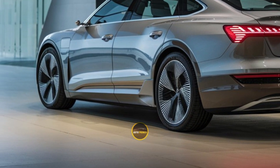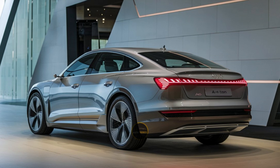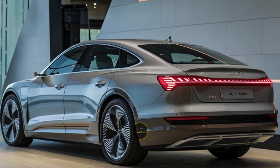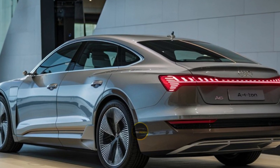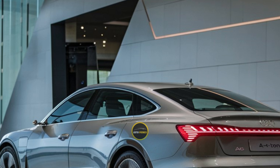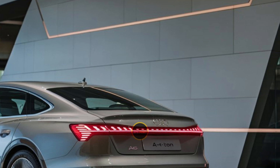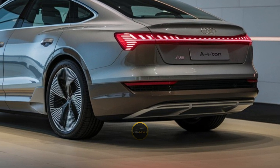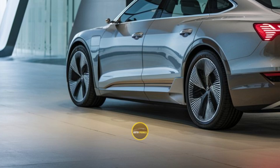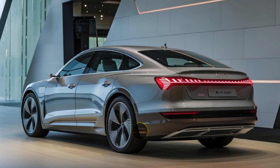The exterior design of the Audi A6 e-tron is both sophisticated and aerodynamic, with a sleek, flowing silhouette that enhances its efficiency and gives it a dynamic presence on the road. Key design elements include a bold front grille with a closed-off design, sharp LED headlights, and a rear light bar that stretches across the width of the car, emphasizing its modern, futuristic appeal. The A6 e-tron's design language is a clear indication of Audi's vision for the future, where electric vehicles are not just environmentally friendly, but also visually striking and technologically advanced.